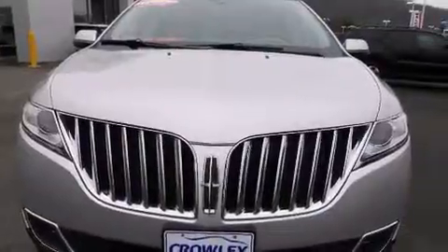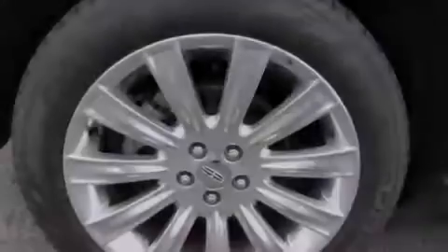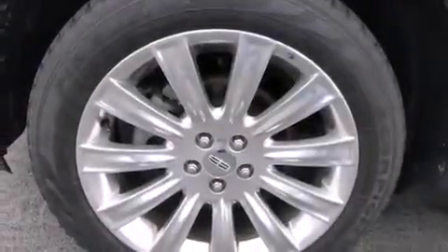Also included are side curtain airbags, child seat safety anchors, rear seat childproof door locks, a rear window defroster, and this vehicle has fewer than 17,000 miles on the odometer.